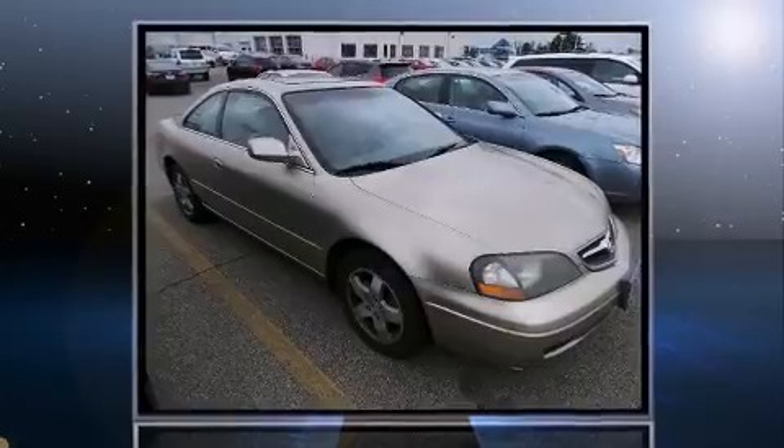The 2003 Acura CL. This two-door, four-passenger coupe provides exceptional value.